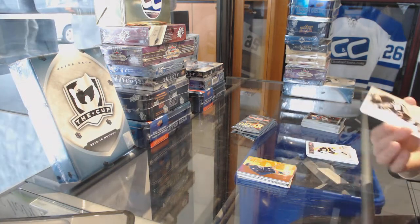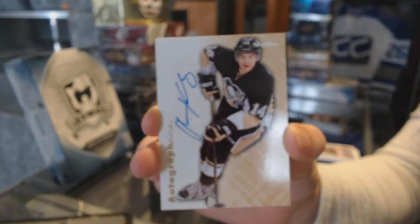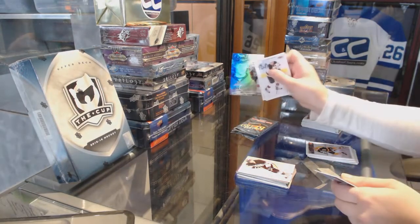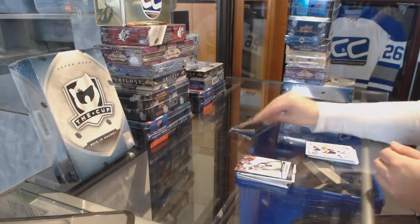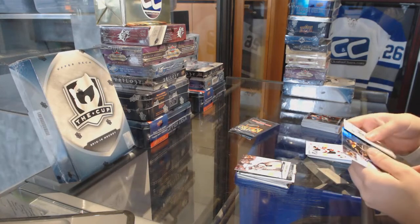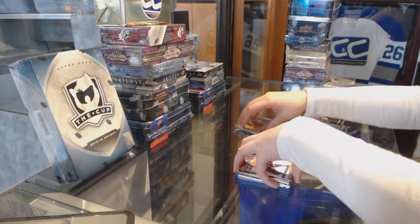Skybox Autographics for the Pittsburgh Penguins, Chris Kunitz. Flair Showcase of Eric Carlson for the Ottawa Senators and an Ultra of Jonathan Quich for the LA Kings. Flair Showcase of Bergeron for the Boston Bruins and an Everly Ultra for the Oilers.